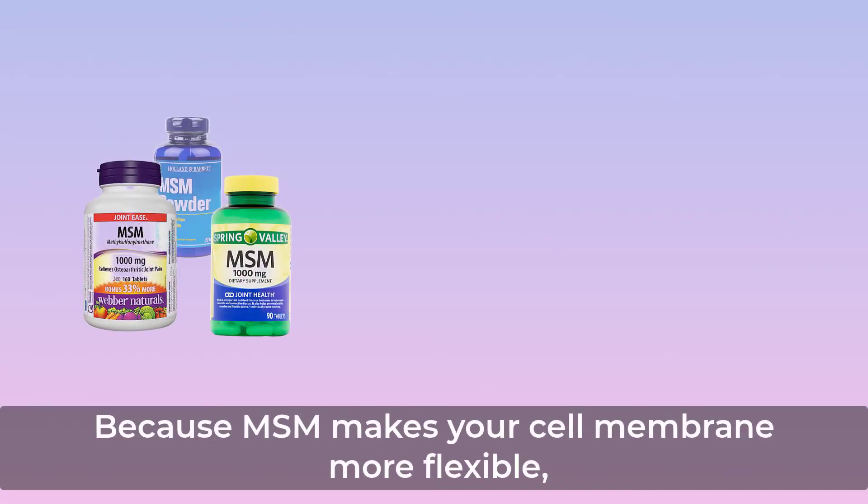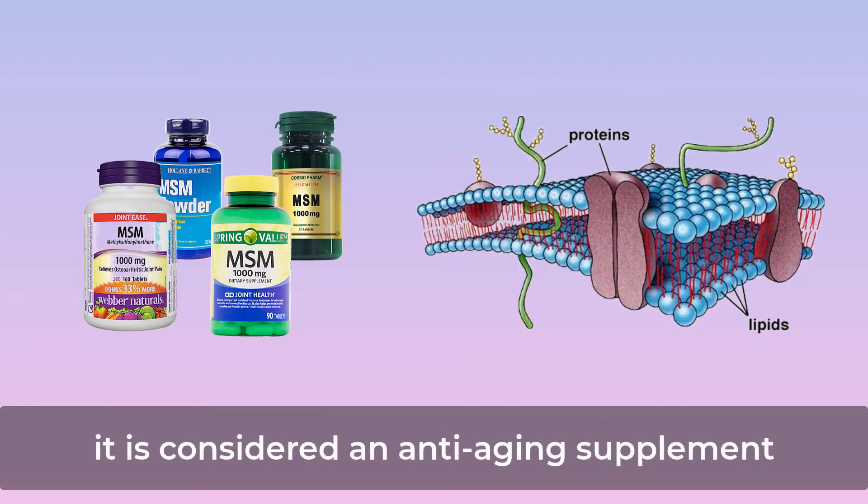Because MSM makes your cell membrane more flexible, it is considered an anti-aging supplement.